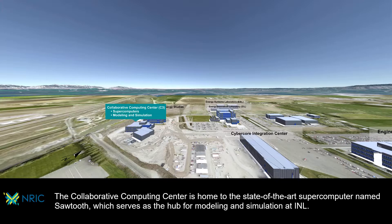The Collaborative Computing Center is home to the state-of-the-art supercomputer named Sawtooth, which serves as the hub for modeling and simulation at INL.